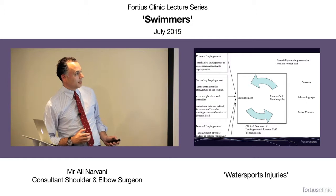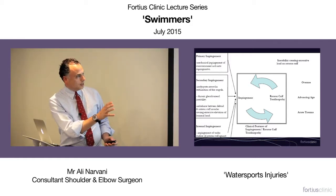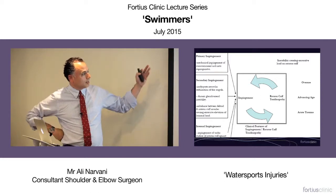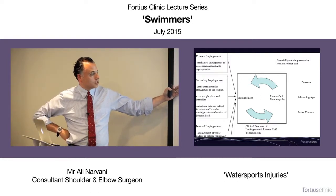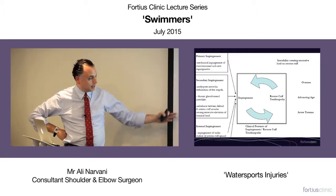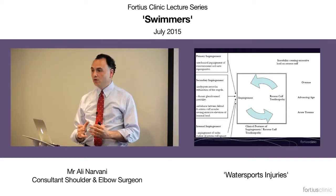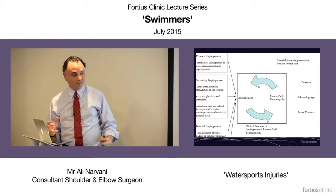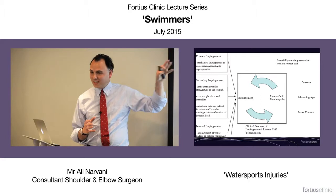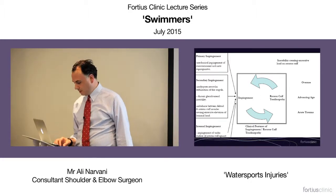Primary impingement is the commonest condition that we surgeons treat with arthroscopic subacromial decompression, but it's probably not as common as we think it is. It's important that when you get particularly young patients who you think have impingement, try to look for other causes leading to secondary impingement — inadequate musculoskeletal stabilization of the scapula, glenohumeral instability, muscle imbalance — these all can lead to impingement, and if you don't address these, you won't have happy patients.